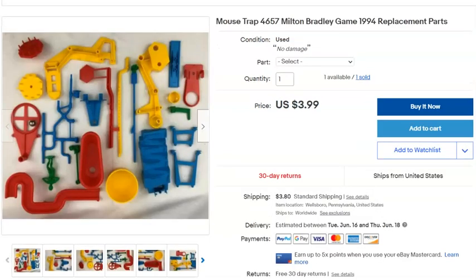A Mousetrap game part — just one piece, the blue plumbing piece. I paid 4 cents for it since I have the whole game parted out. Listed April 9th, sold May 14th for $3.99 plus shipping. You're not going to get much selling individual game parts, but it's kind of fun.